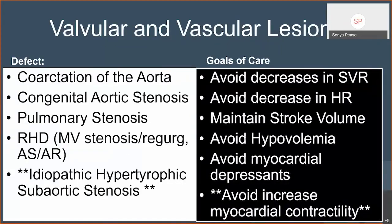The last bucket is your valvular and vascular lesions — patients with coarctation of the aorta, aortic stenosis, pulmonary stenosis, the late effects of rheumatic heart disease, and idiopathic hypertrophic subaortic stenosis patients. The goals of care for these patients are to avoid decreases in SVR, avoid decreases in heart rate, and maintain stroke volume. A lot of these valvular lesions are very dependent on preload and stroke volume, and you want to avoid myocardial depressants — they're dependent on stroke volume and cardiac output.